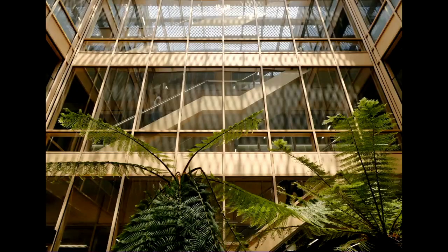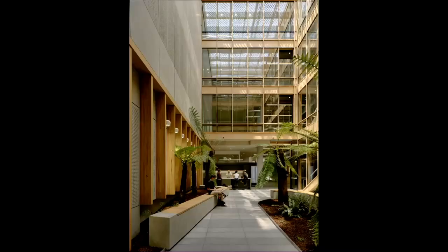The staircase leads you up through the building. We actually hid the lift away so students wouldn't use it — we really wanted the staircase to be the main form of circulation.